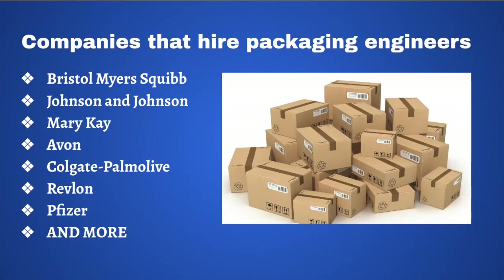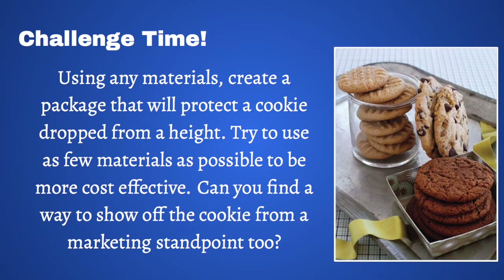Packaging engineers are hired by hundreds of companies to figure out the best ways to protect and transport products. Some examples of these companies include Bristol-Myers Squibb, Johnson & Johnson, Mary Kay, Avon, Colgate Palmolive, Revlon, and Pfizer.